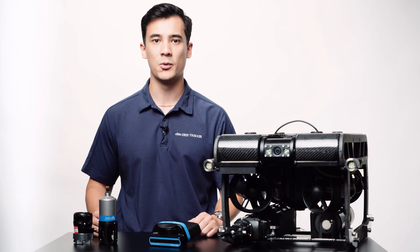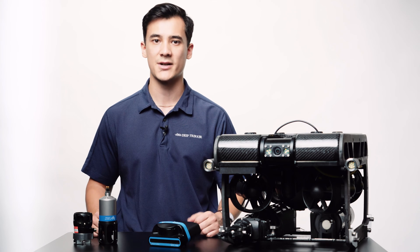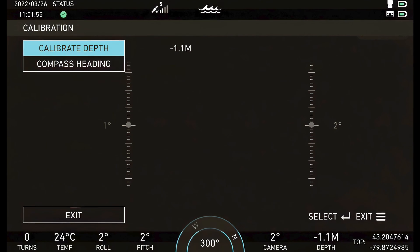Those two categories are: driving to a single point, or performing a thorough area or object survey. When swimming to a single location, an ROV is able to take on more current because the flight path it takes to get there doesn't matter, as long as it gets to the target. Additionally, there are tools to help guide you, such as USBL positioning systems, imaging sonars, and heading and depth sensors.